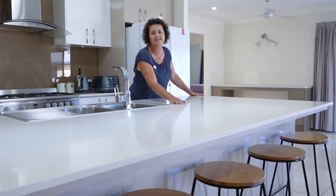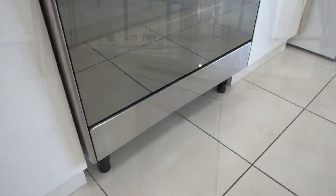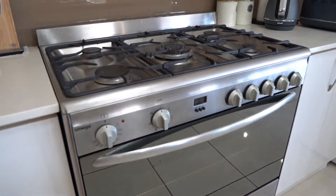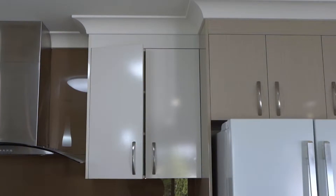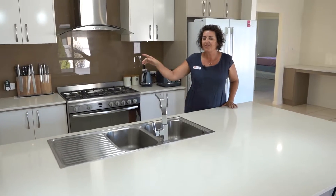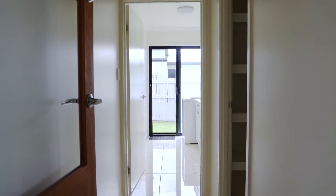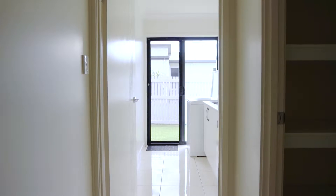Check out the size of this stone benchtop. We have dishwasher, huge glass cooker, double fridge space and soft close cabinetry. Head through there and you'll see your walk-in pantry, and I love that the kitchen is so close to the laundry.